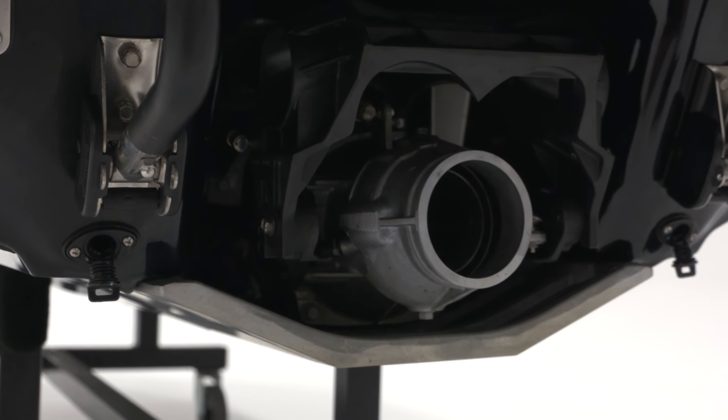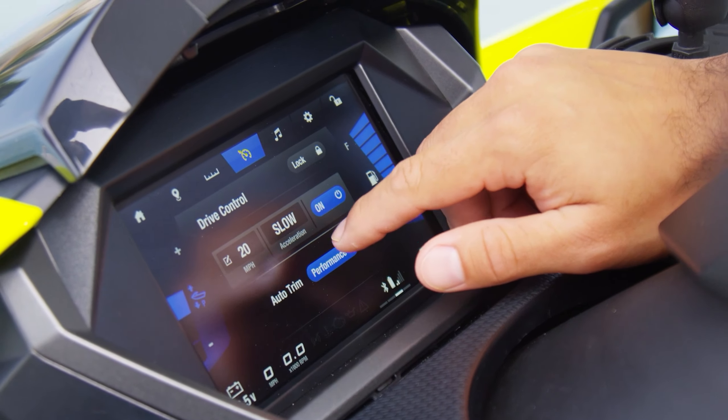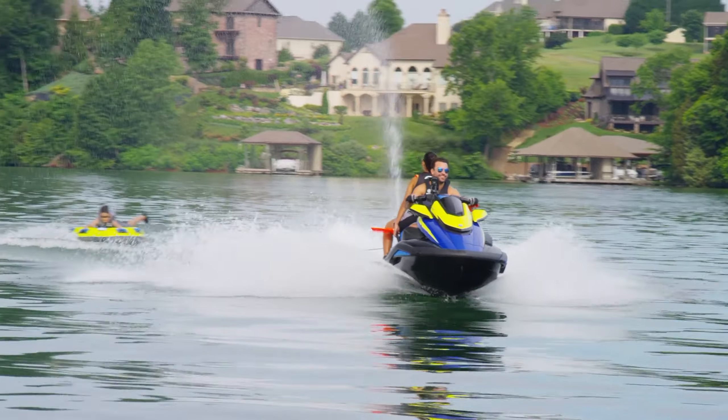We've also added new drive control features, including Auto Trim, which allows the operator to set and save different trim modes for performance or comfort. The rider can also set top speed limits and preferred acceleration modes.